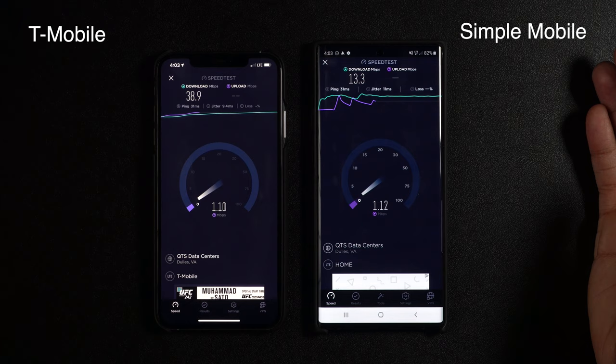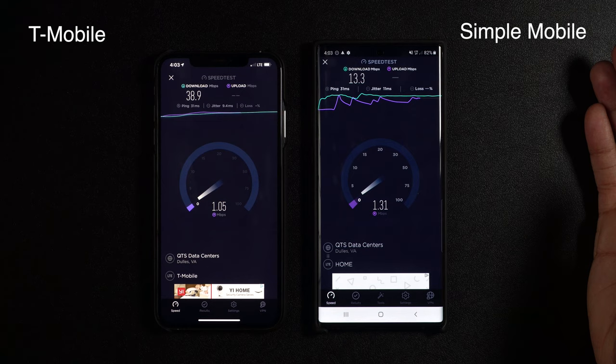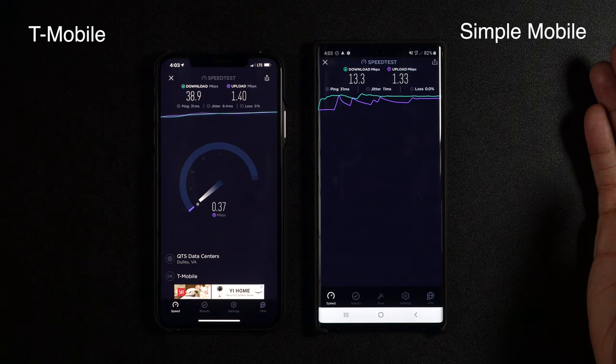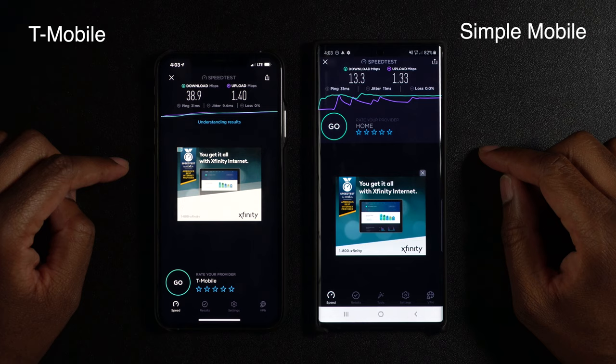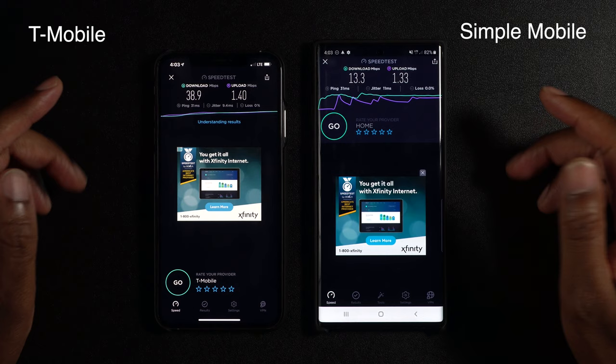Let's see what the upload speeds are going to be. Upload speeds are about the same so far — I don't see much of a difference there. So there we have it — that is the first test. We're looking at 38.9 on the T-Mobile side and 13.3 on the Simple Mobile side.